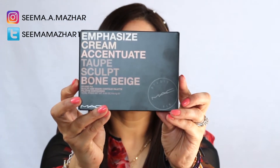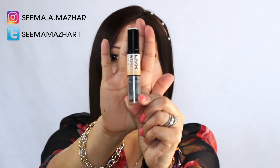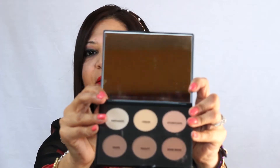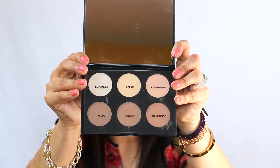The very first thing I'm going to show you is this MAC contour palette. I had the NYX Wonder Kit for contouring for a long time, but I broke the stick, so I figured it was time to upgrade. I did a lot of research before buying this — it has really good ratings and reviews. It's the MAC Studio Fix Sculpt and Shape Contour Palette in the shade Light Medium.